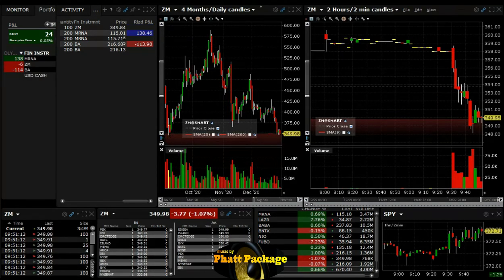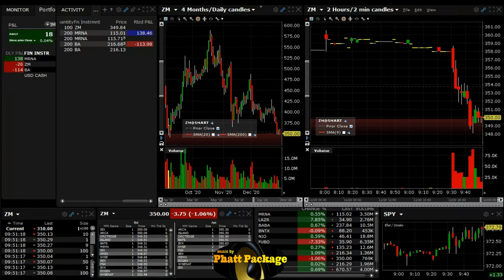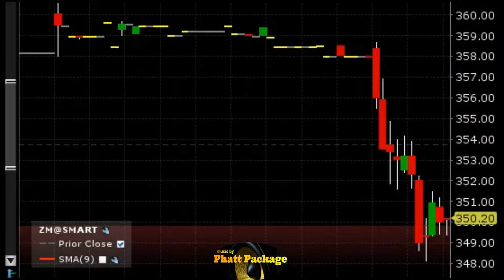We got short ZM at 349.84 — only 100 shares, this thing is moving pretty big today. We think it'll drop below 348. Target is going to be around 348, at least below 349. Let's try to get a point out of this, if not more. Stop loss will be over 351. This looks great for a breakdown below the lows.